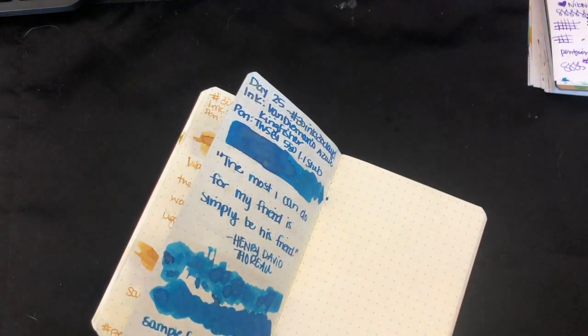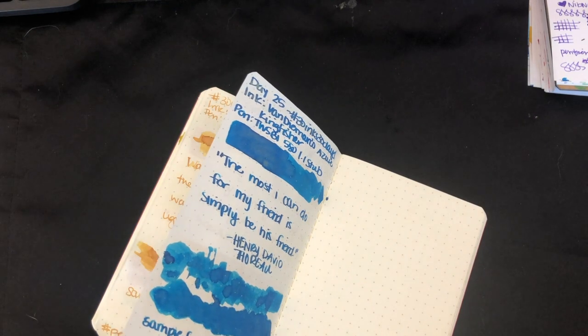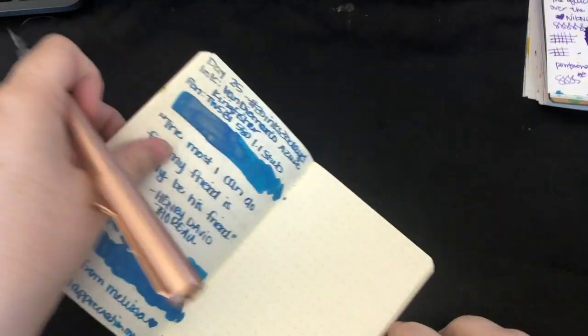I'm going to set this up to the side and let that dry and do its thing. And I'm going to bust out my little quote book. I'm going to crack myself up. Have I ever told you that? Because I do. Okay, so I'm going to do this one, because I like this one.